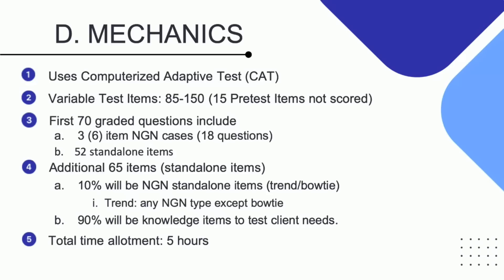In the 85 questions, point number three: 70 are actually graded towards your passing standard. The 70 graded questions are broken down into two categories. The first is case studies. Every student will encounter three Next Generation case studies, and even though you are getting three case studies, because there are six items in each case study, you will get a total of 18 case study questions.